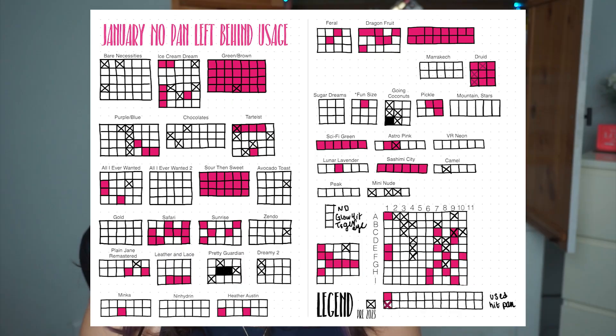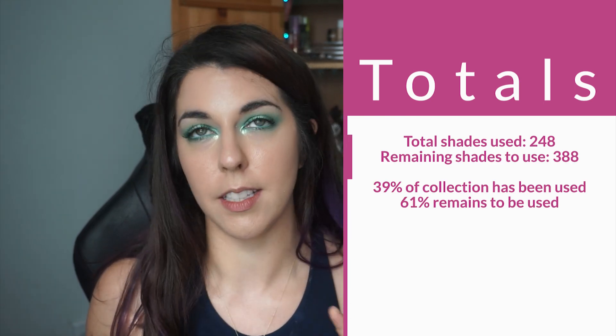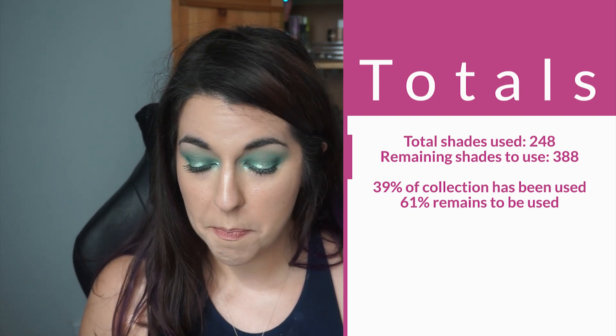As long as I use over 20 shades in a month I will feel pretty successful in this project. I'll show you some pictures on screen — dark pink colored squares are all the shades I used in January, and anything in light pink is what I used for February. I ended up using 248 different pans cumulatively throughout January and February, which to me is pretty exciting. I'm pretty pleased with that percentage of my collection used. We are only two months into the year and I've already touched 39% of my collection — I think that's a pretty enormous amount of eyeshadows used.